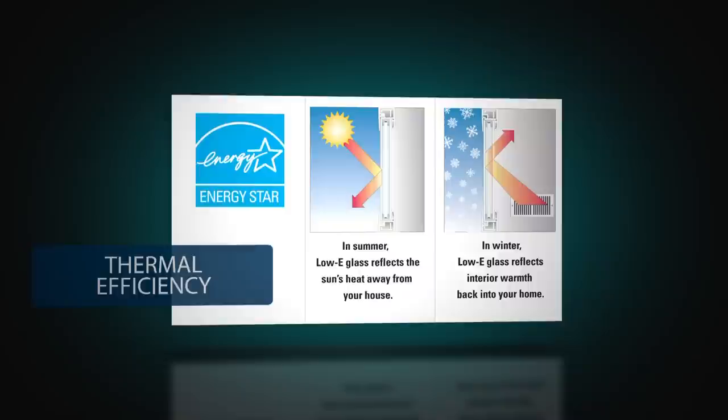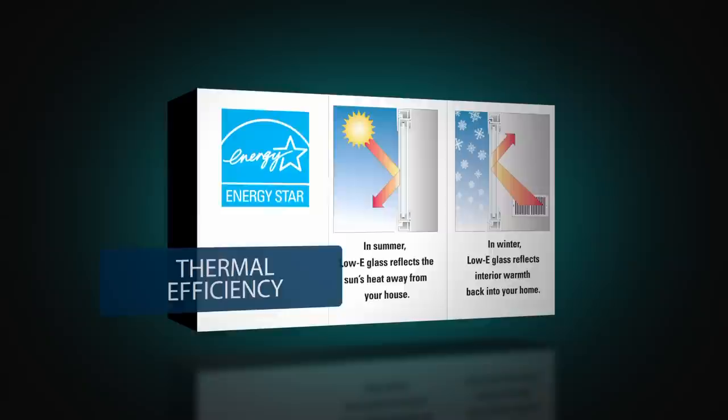Our standard insulated glass offers thermal protection, with low-e glass and argon gas for enhanced performance and utility savings.